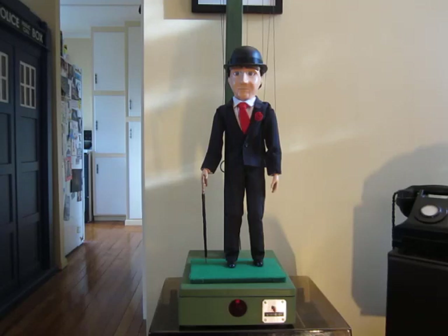This is my John Steed Thunderbird inspired puppet. It's a project I've been working on for quite a number of years on and off. I'd sort of do a little bit of him and then put him aside and go on to something else, but I finally got him finished.